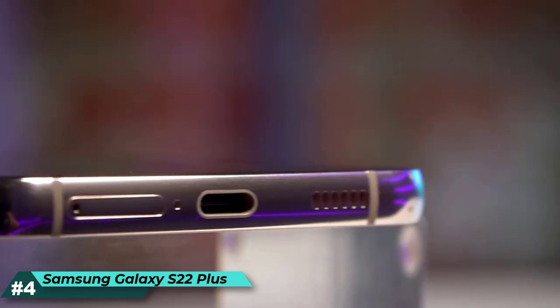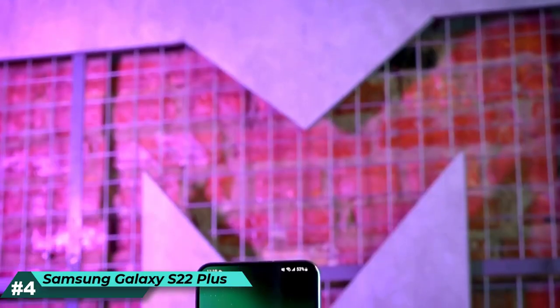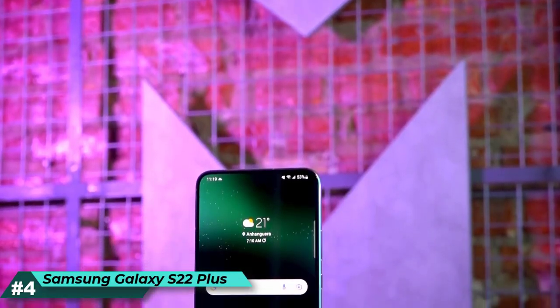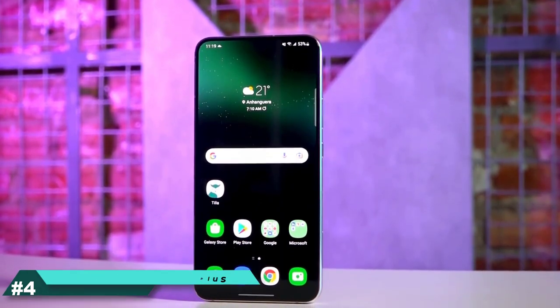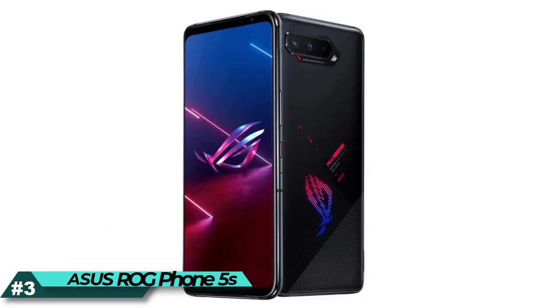Streaming on the go, working from your patio, or binge-watching late into the night — the Galaxy S22 Plus adaptive screen automatically optimizes color and brightness.